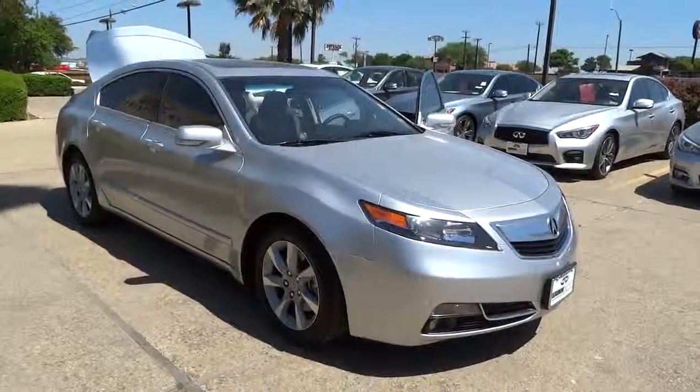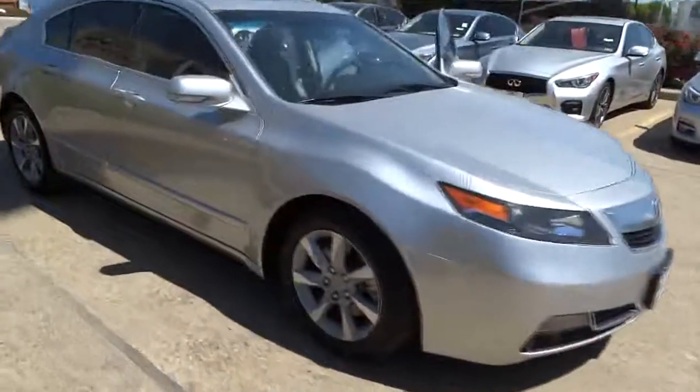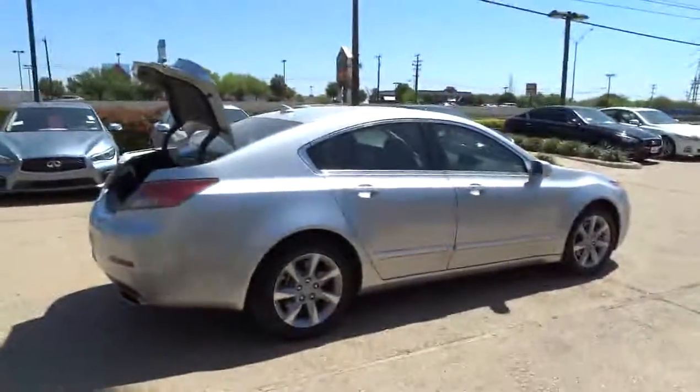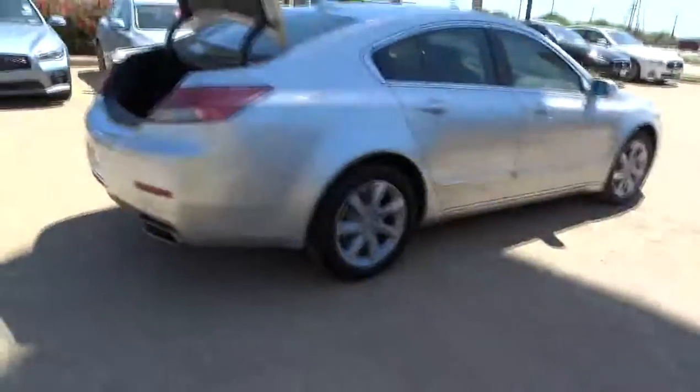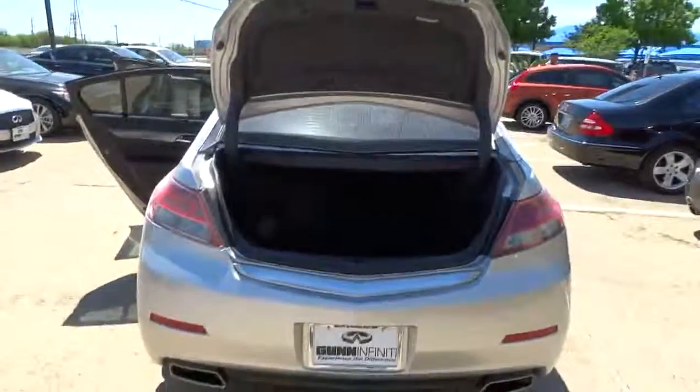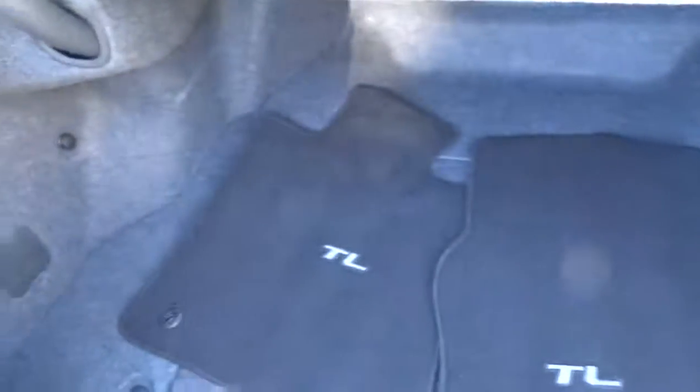The 2012 TL. The Acura TL is a strong choice for people looking for a mid-size luxury vehicle. Offering a typically spacious Acura interior, this car is loaded with high-tech features and receives top scores in crash tests, and is priced below $30,000. This vehicle has less than 25,000 miles.